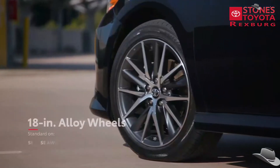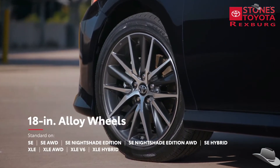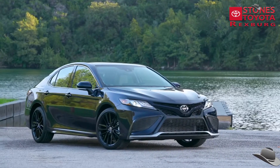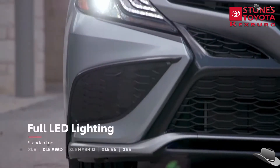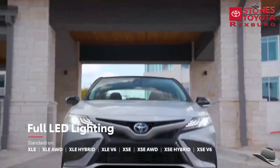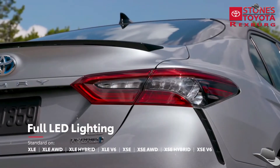For instance, Camry XLE grades are equipped with standard 18-inch alloy wheels and a chrome-finished exhaust tip, while the new XSE Hybrid features 19-inch wheels and a dual-tipped exhaust. Plus, the available LED headlights with black accents help drivers to see and be seen, with fully integrated LED daytime running lights and LED taillights.